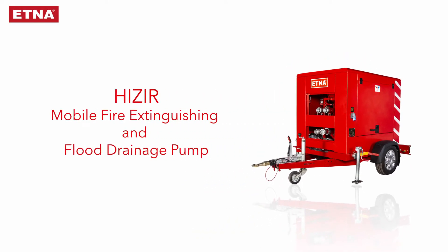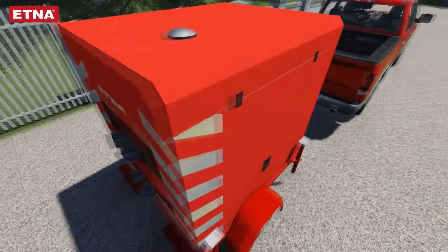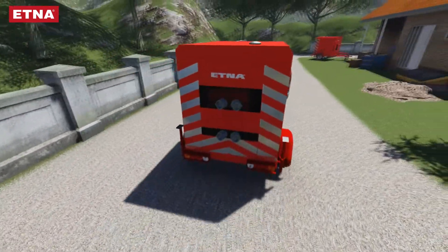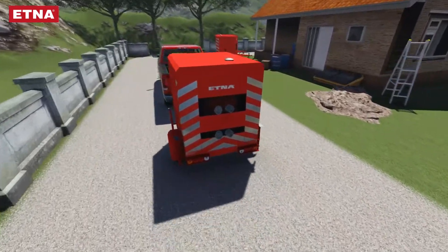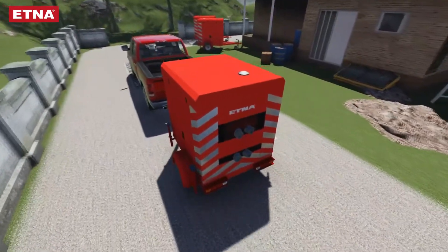Kazeer Mobile Fire Extinguishing and Flood Drainage Pump. It is designed to be connected to the back of a pickup truck or trailer and to be able to respond to a fire or start dewatering in a few minutes.